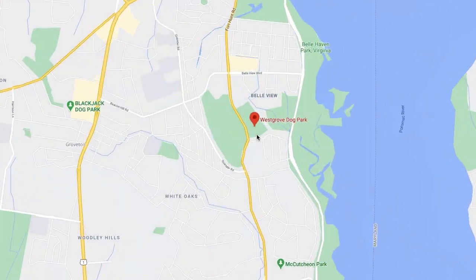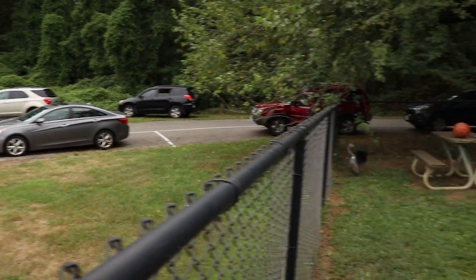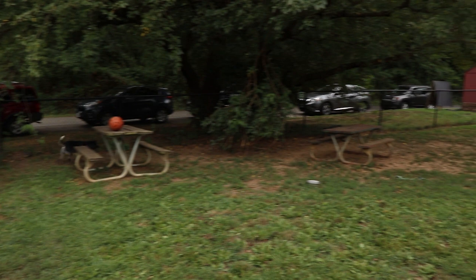Located just off Fort Hunt Road in the North West Grove area of Alexandria, Virginia, West Grove Dog Park has available parking surrounding the park itself.